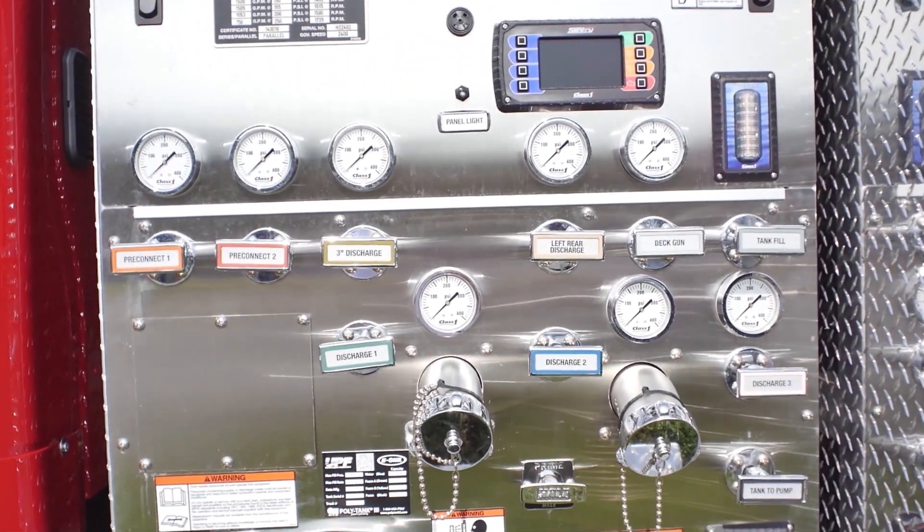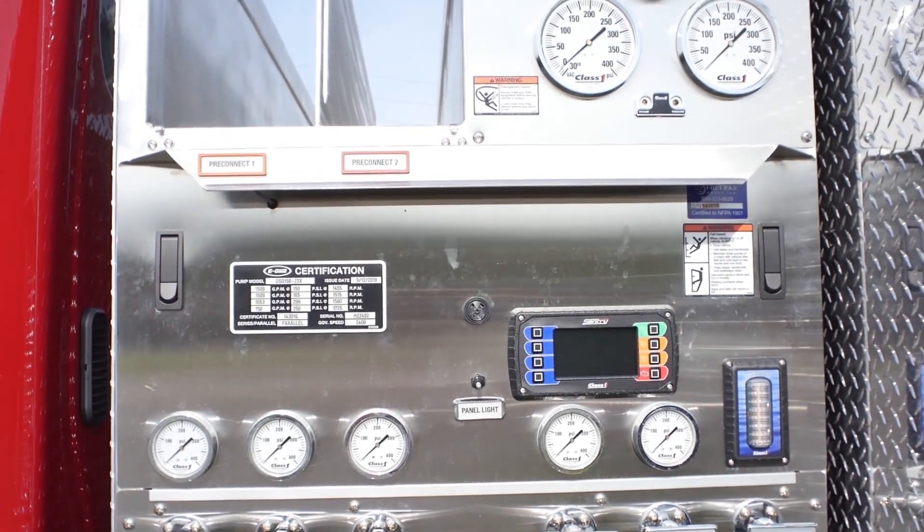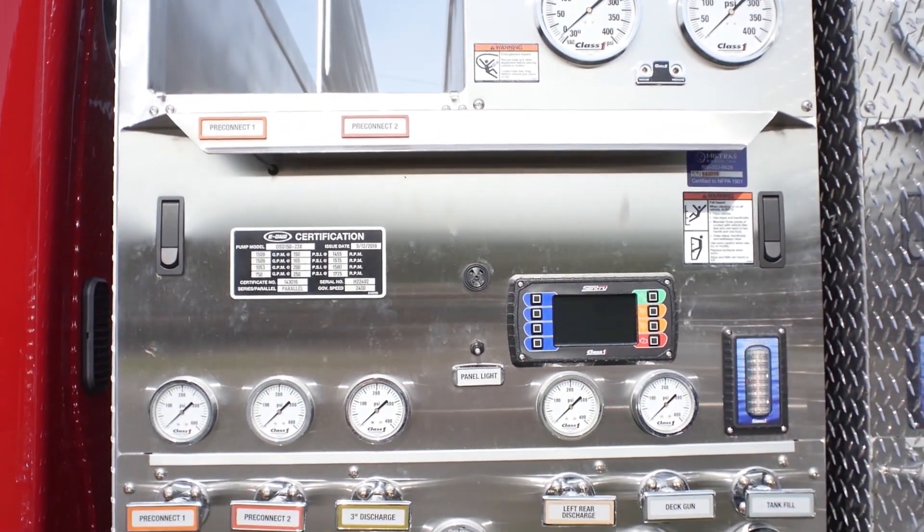All plumbing is stainless steel. The pumpers have a 1,030 gallon water capacity, making them ideal for rural firefighting.